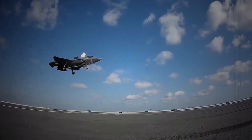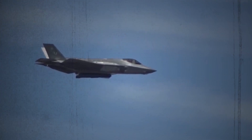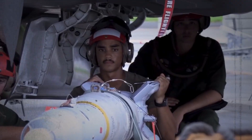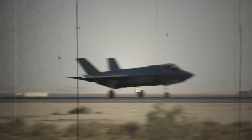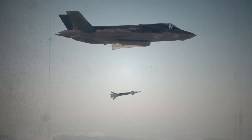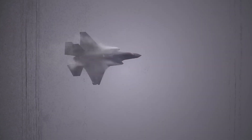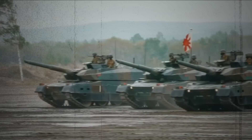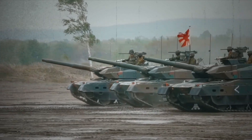Stealth: the unseen advantage. One of the F-35's defining features is its unparalleled stealth technology. Crafted from radar-absorbent materials and utilizing a unique low-observable design, it possesses a minimal radar signature, making it incredibly difficult to detect. This grants the F-35 the crucial advantage of surprise attacks, allowing it to penetrate enemy airspace undetected and deliver devastating blows before countermeasures can be activated.